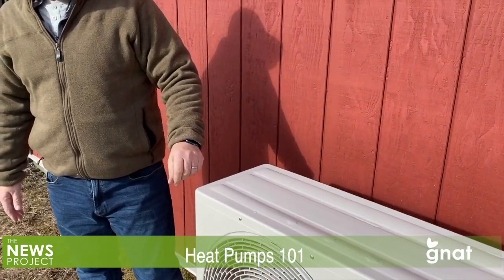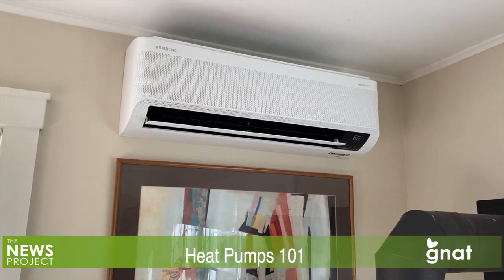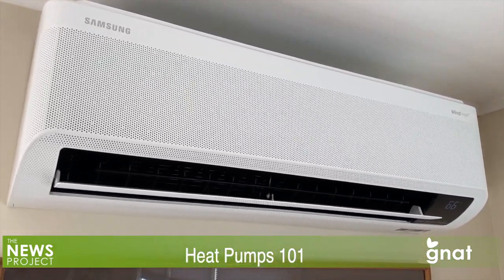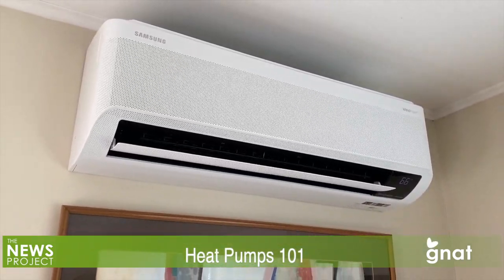Water will flow out of this from time to time, and that would happen during a defrosting cycle. There is always going to be an outdoor component and an indoor component. The outdoor unit — depending on what it's doing, whether it's cooling inside or heating inside — will determine the flow of refrigerant. The beauty of these cold climate heat pumps is that you can flow refrigerant in both directions, so they will heat and they will cool.